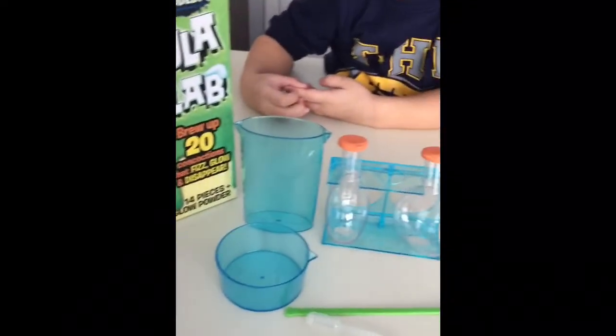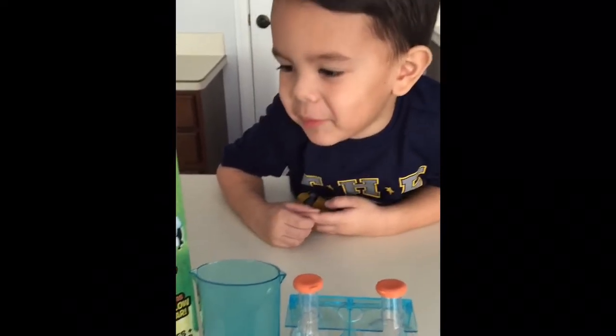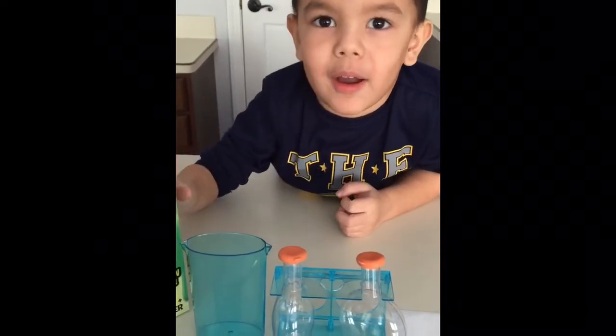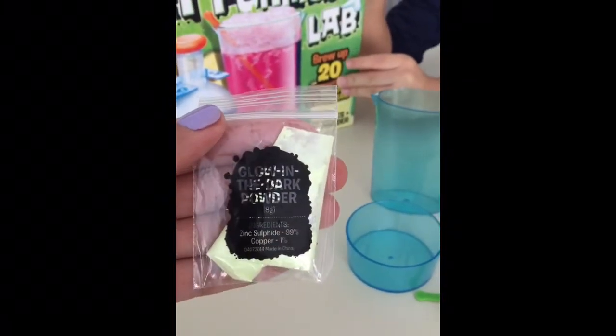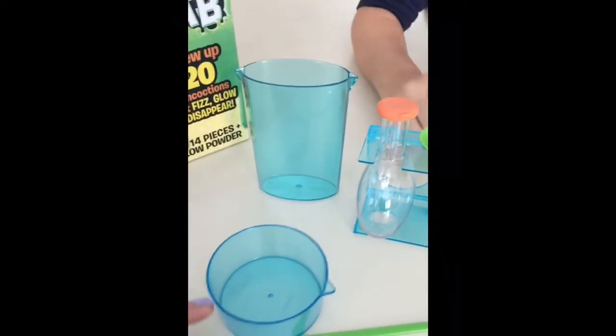Here's all the cool stuff it comes with. Are you excited Cam? Yeah! We're going to make hard rock candy. We're going to make the glowing slime. It comes with a packet of glow-in-the-dark powder, and that's what you can make the glow-in-the-dark slime with. It also comes with a sheet of blank stickers that you can make glow-in-the-dark stickers with.